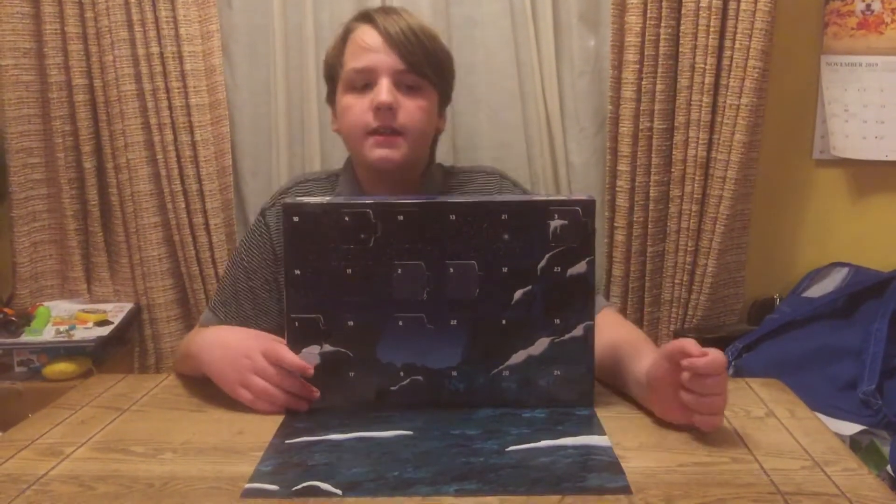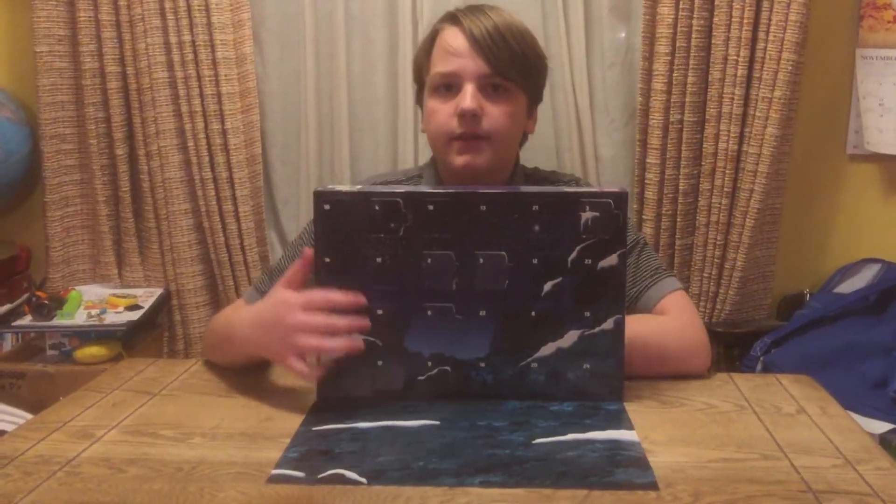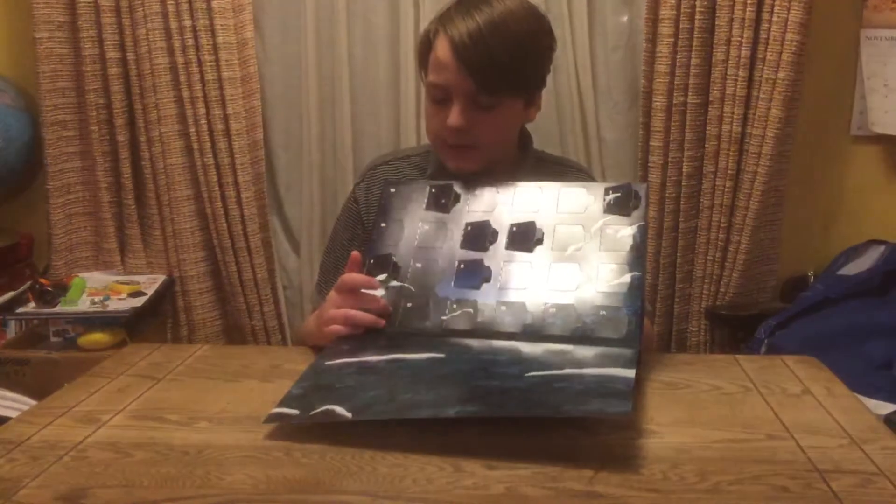Welcome to the Copier and Boys channel and today we have day number 7 of the Star Wars Lego Advent Calendar. So we're going to open up number 7.